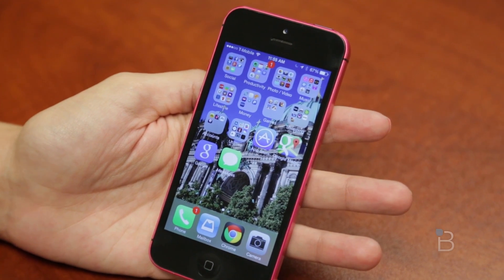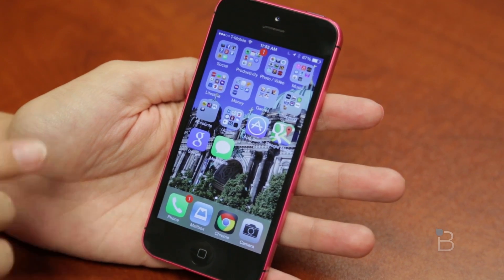Hey guys, Astro Techno Buffalo here, checking out iOS 7, the Gold Master Seed.